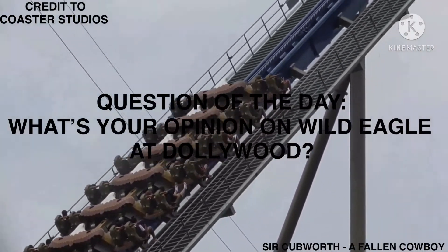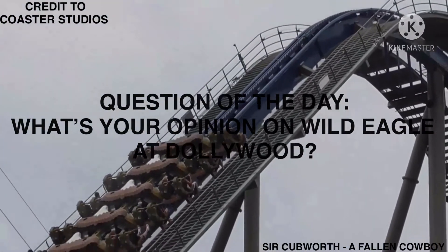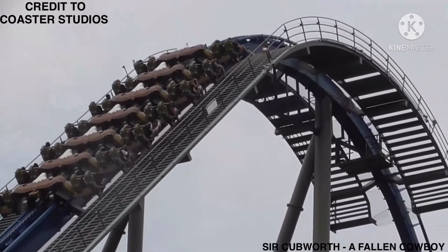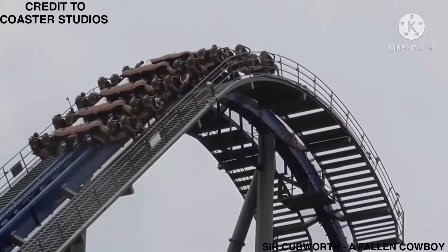Question of the day: what's your opinion on Wild Eagle at Dollywood? Please let me know in the comments down below. Thanks for watching and I will see you all in the next video.